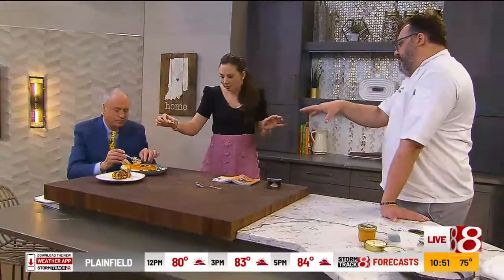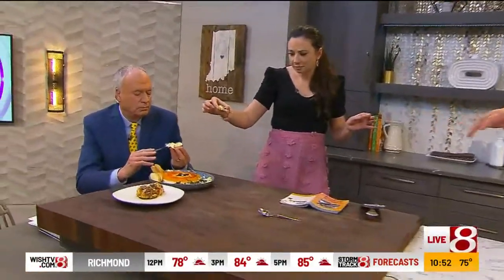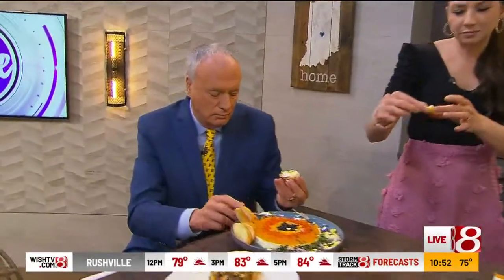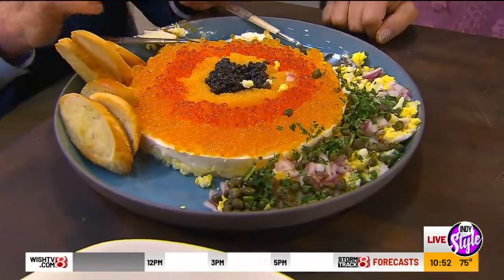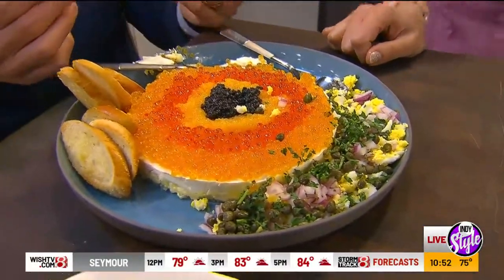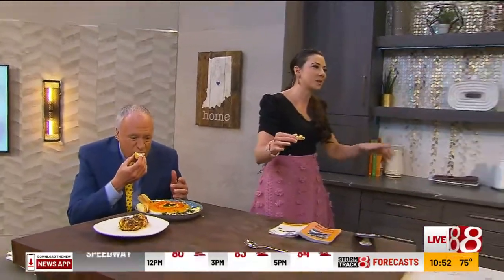I'm just assembling ingredients here — I'm not really cooking. You can do this ahead of time; it's super easy. It can sit in the fridge and then you just set it out when your guests arrive. It's so pretty and fancy. Could you imagine if you brought this to a party? My wife would know something's up. We're open Monday through Saturday, dinner only, opening at five o'clock, directly east of the Fashion Mall on 86th Street.